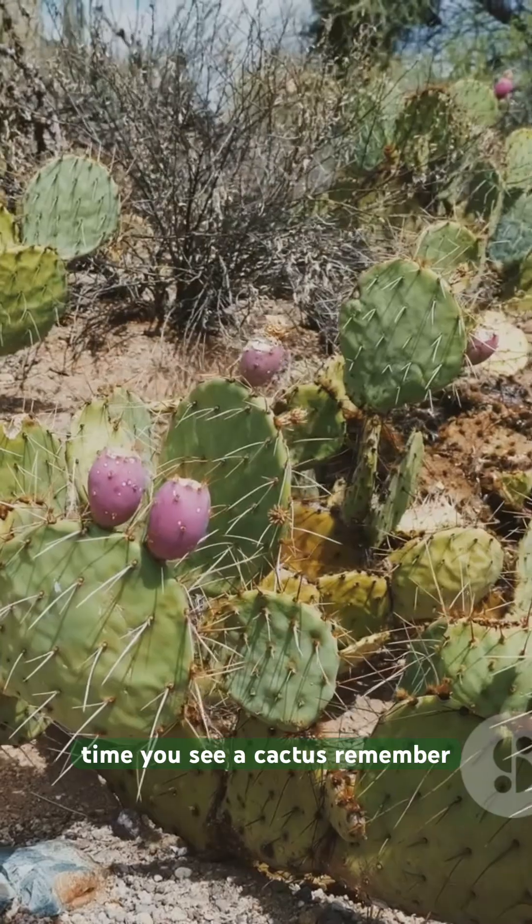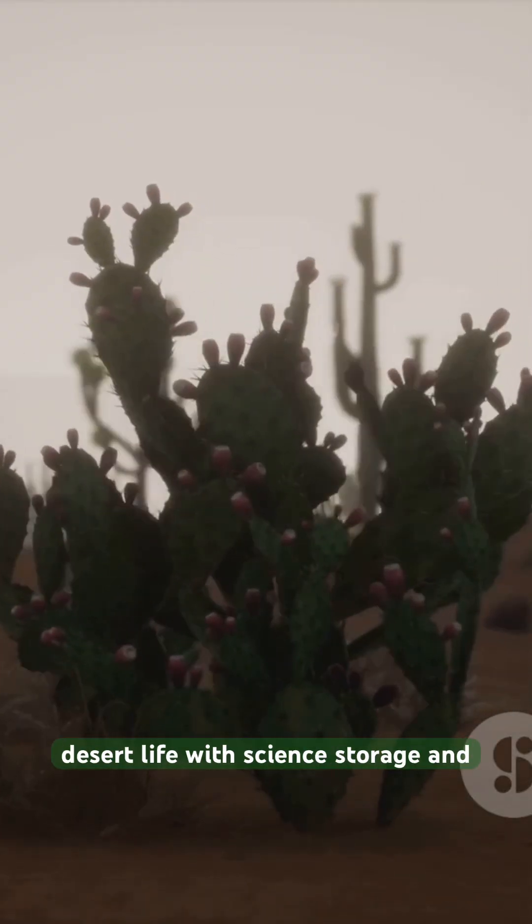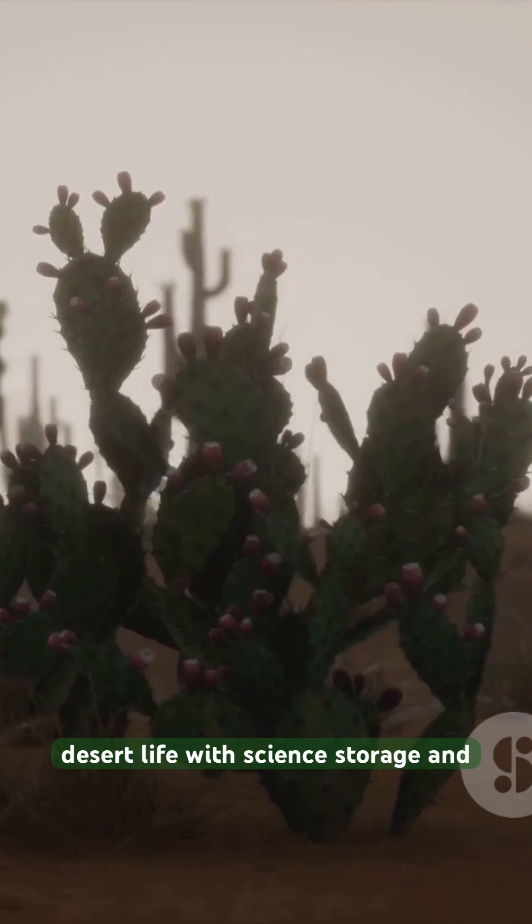So next time you see a cactus, remember — it's not just surviving, it's crushing desert life with science, storage, and style.